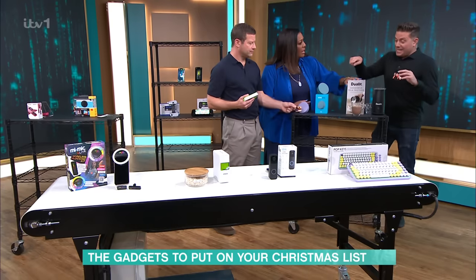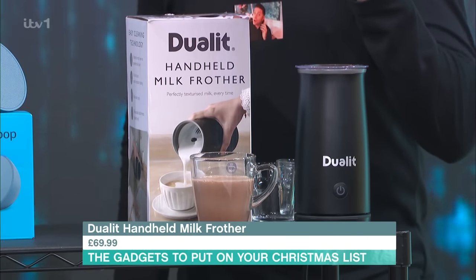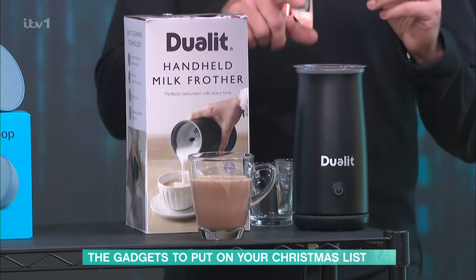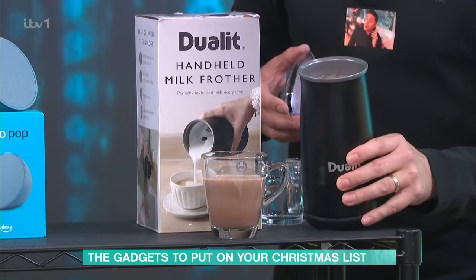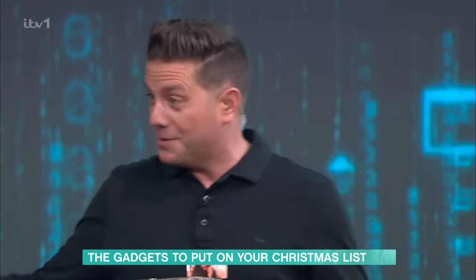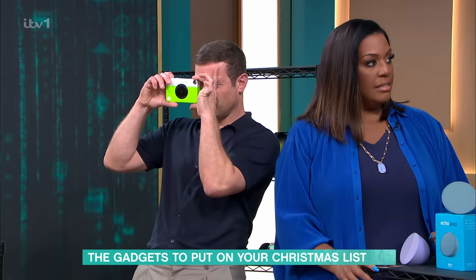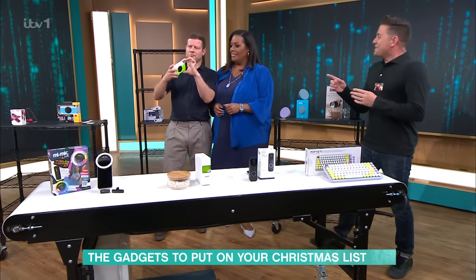This is a hot chocolate maker. We've seen similar ones from very expensive luxury brands, but this one is much cheaper at £69.99. You put your chocolate — flakes, buttons, a couple of cubes — in with some milk, and it froths it all up. It does everything you want and it's far cheaper than the other ones we've seen before.